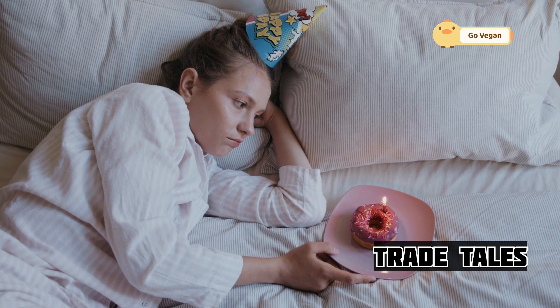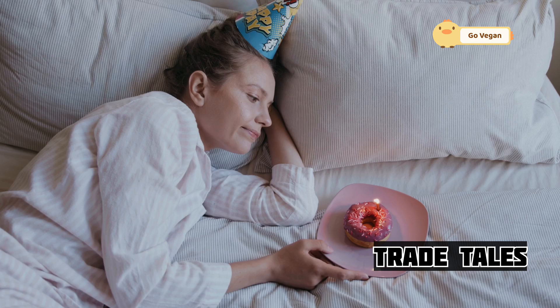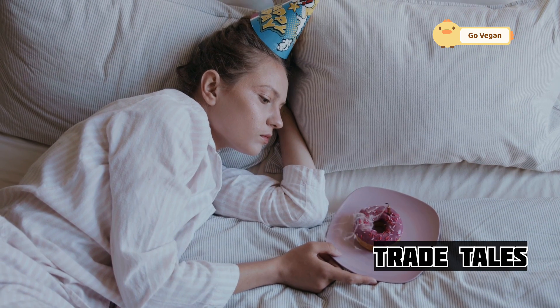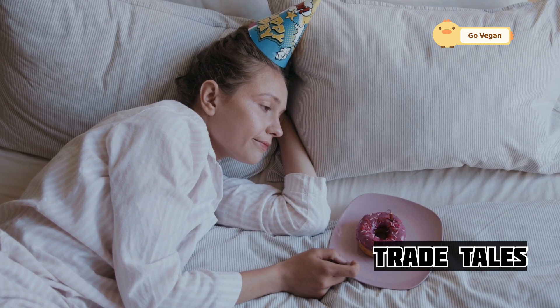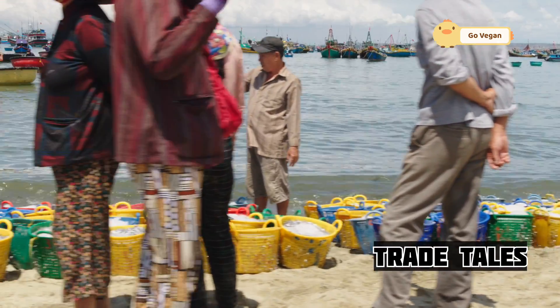The journey doesn't end at the processing plant. From here, the salmon travels by truck and plane, carefully refrigerated every step of the way. Whether you're in New York City or Des Moines, you can enjoy the taste of fresh, wild-caught Alaskan salmon. It's a testament to the complexity of our modern food supply chain and the interconnectedness of our world.